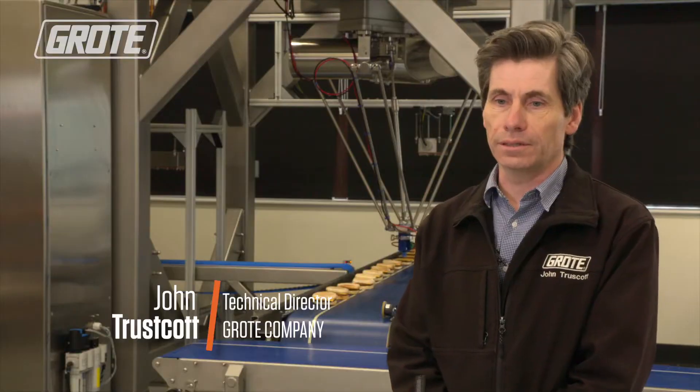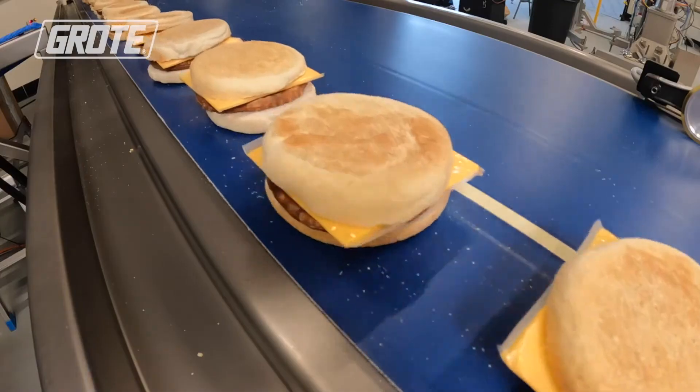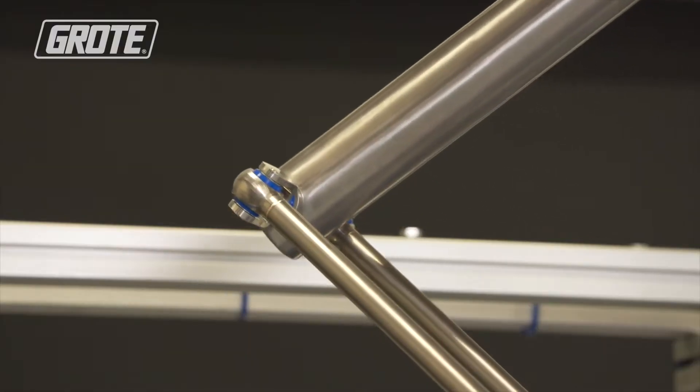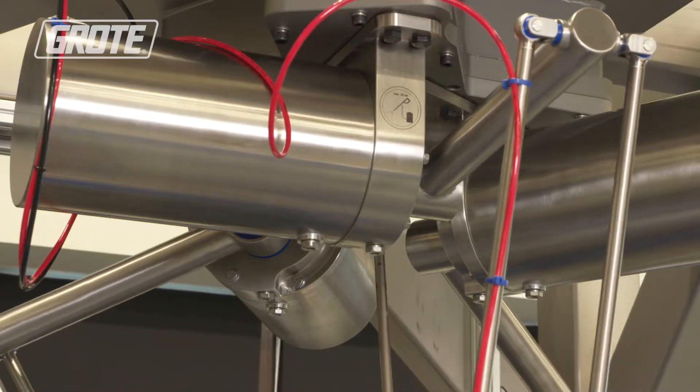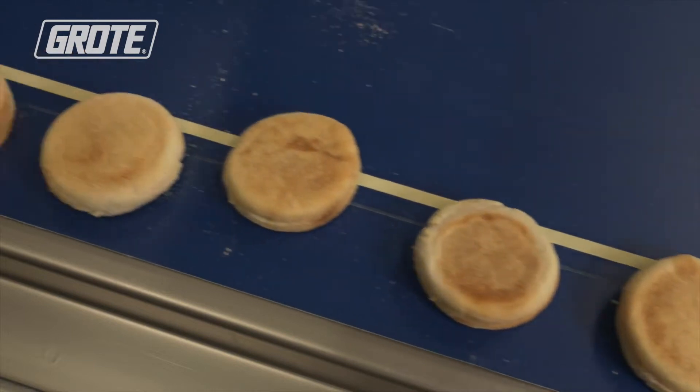Three years ago we started that adventure to prove that robots can work in high-care environments, and we've now reached the position where we've put robots in a number of sites, shown it can work, and it's successful. Now we're on the verge of the next step — we are able to offer the complete sandwich assembly process.